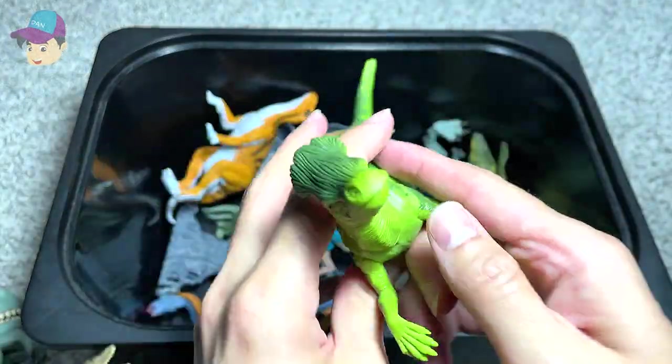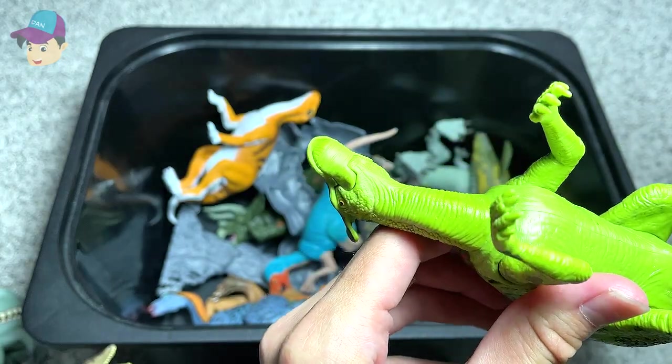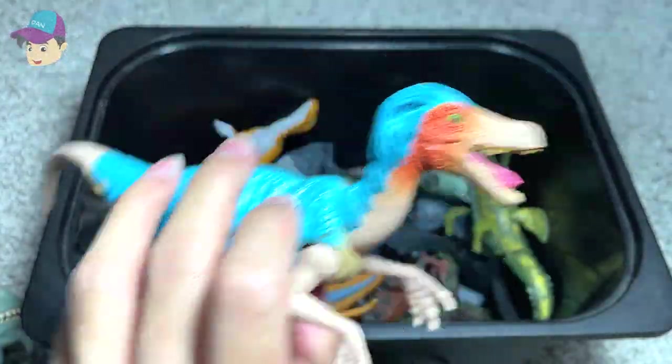This should be an Olorotitan — yes, that's right, I think so. Olorotitan. And this is another Velociraptor.